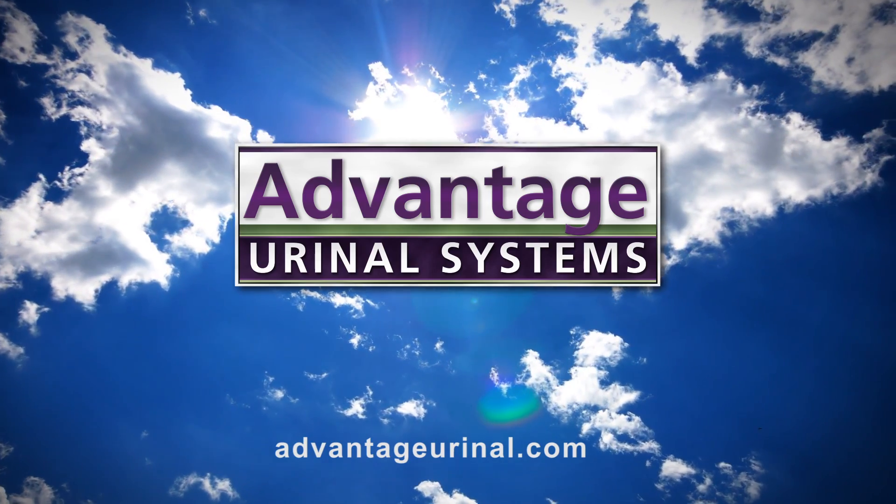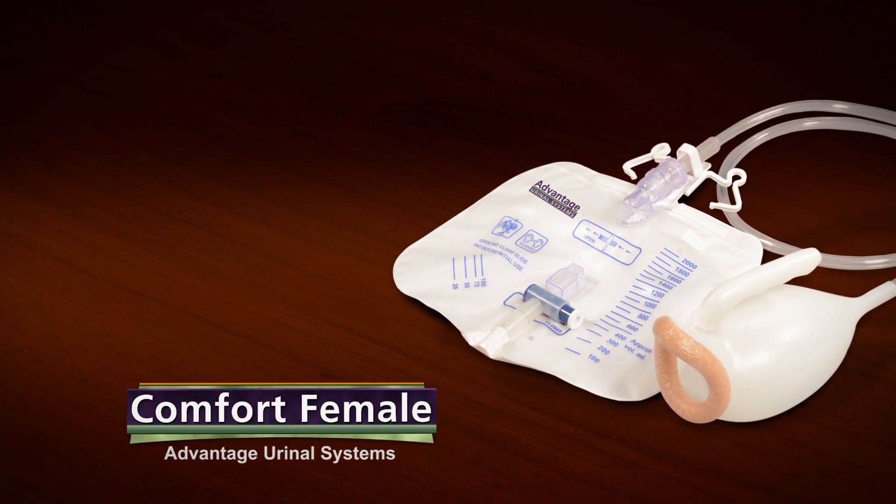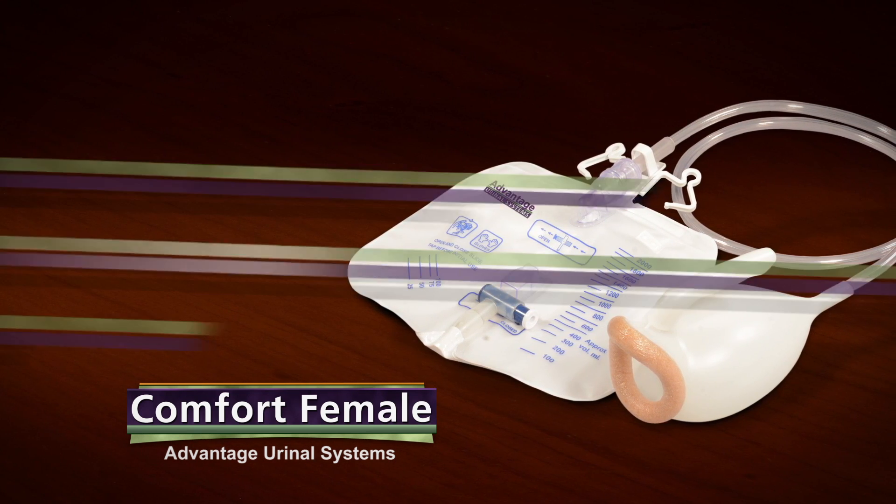Advantage Systems has revolutionized personal hand-held urinals, presenting the Comfort Female. Finally, a urinal carefully and specifically designed for a woman's body, with a larger opening for ease of use.